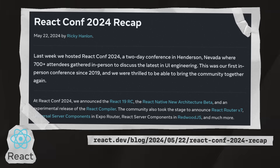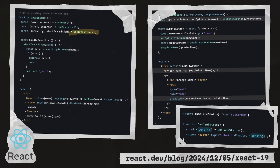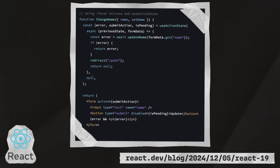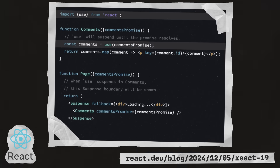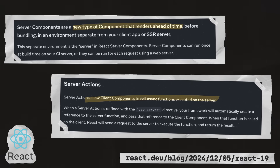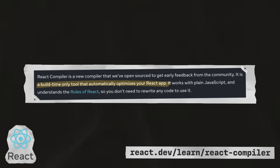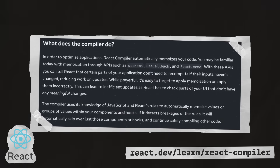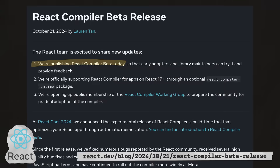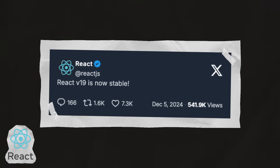In May, they hosted React Conf, which gave us a much more detailed look at what was to come in version 19, including new hooks like useTransition, useOptimistic, useFormStatus, useActionState, and the most appropriately named new hook, use. We also got a closer look at server components and server actions, and probably one of the most talked about and anticipated new features, the React compiler. The compiler will make existing React apps faster by automatically memoizing state, components, and callbacks. In October, the React compiler got a beta release. And finally, in December, version 19 was officially released.